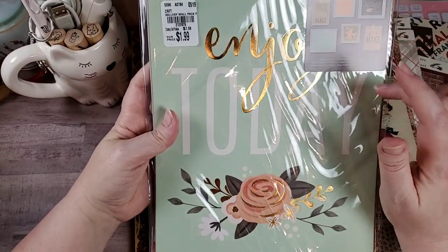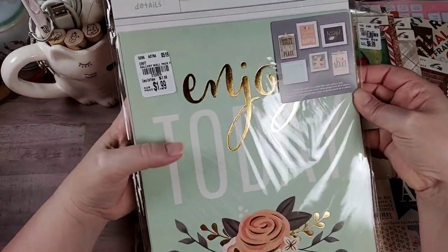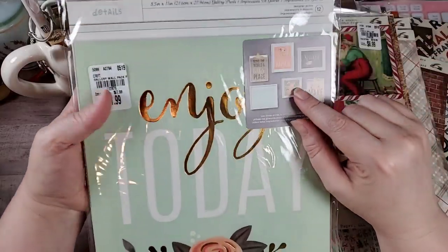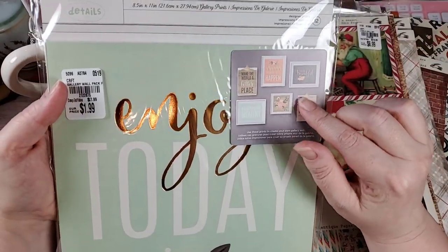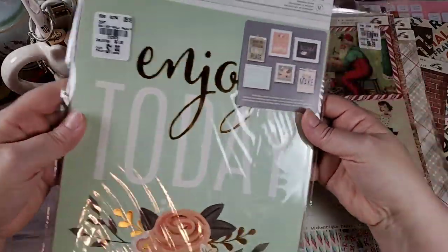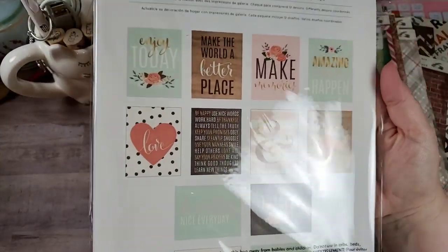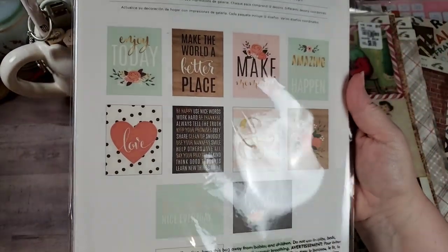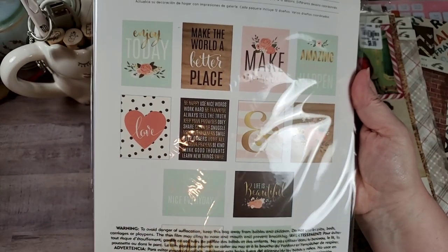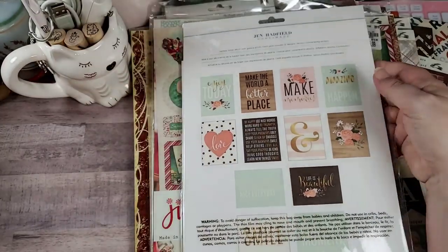Back to Miss P — she sent me this American Crafts gallery prints. Fun stuff that I can either embellish and stick in a book, or — like they do on the package, which I'll probably do — frame it and hang somewhere in the room. So love this. And these are the images that are inside: 'Life is beautiful. Do something nice every day. Make the world a better place. Amazing things will happen.' Love that.